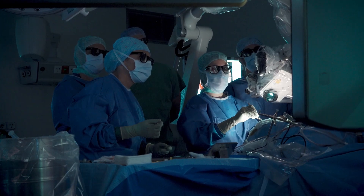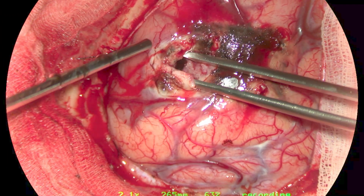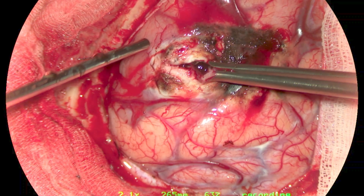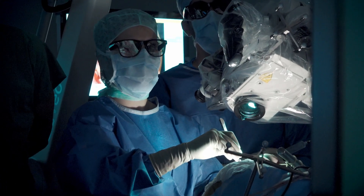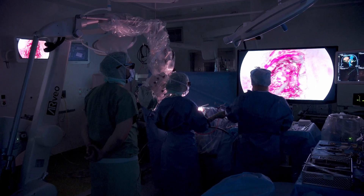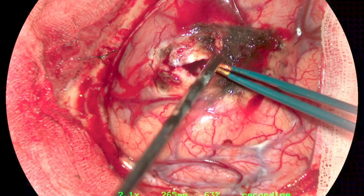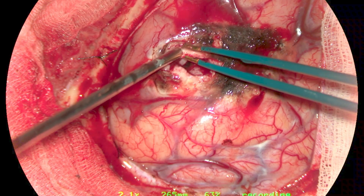We have excellent resolution on these ultra high definition or 4K screens, and this is very key because we need excellent resolution to differentiate subtle changes in tissue characteristics. The 3D perception is very comparable to the binocular view, meaning the surgeon does not get tired. We can do longer surgery and we get the depth of field that is also key, since we're moving very fine instruments in and out of deep cavities and we need excellent depth of field and 3D perception.